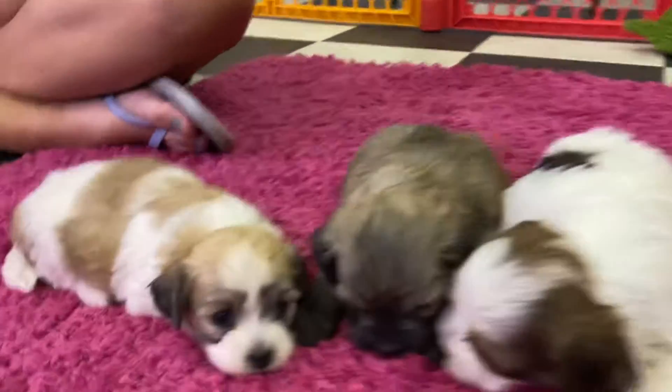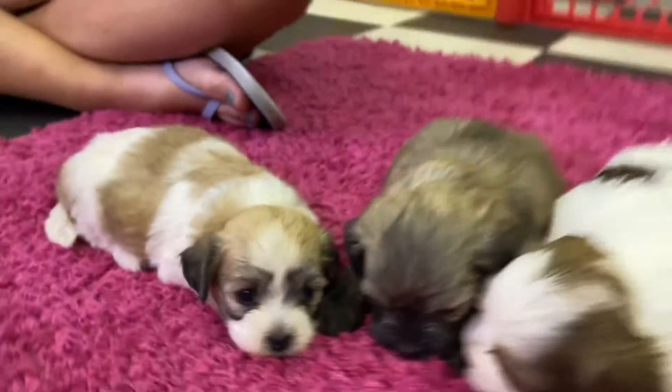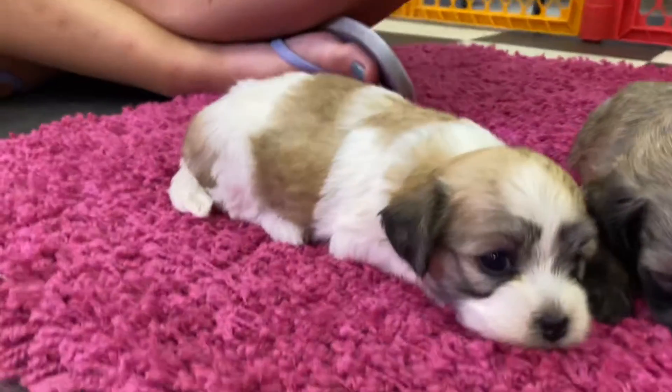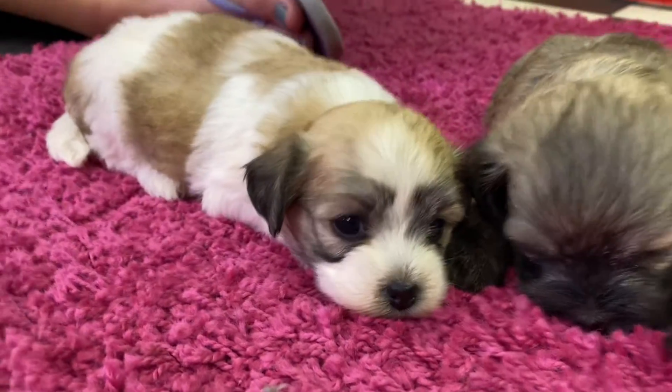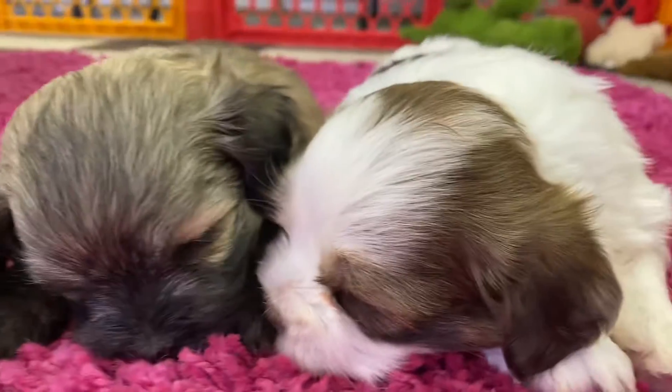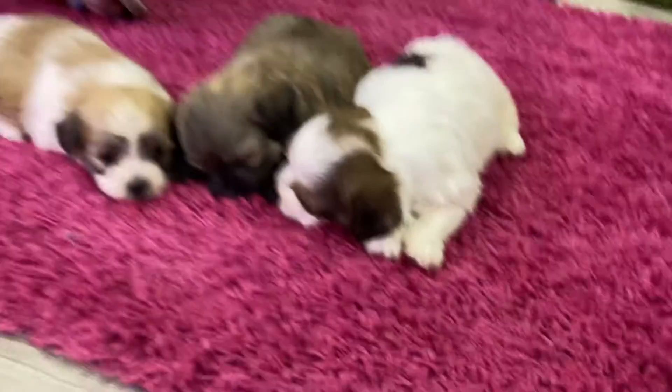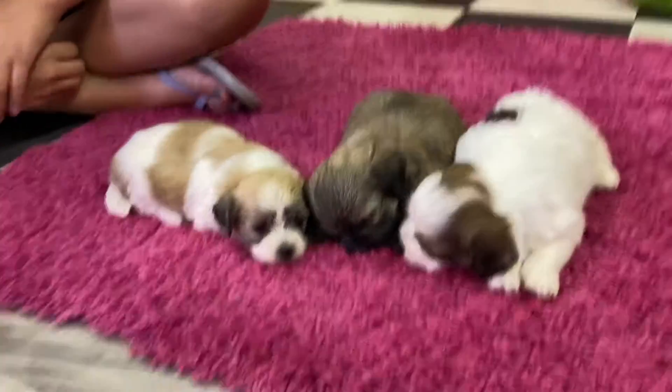Blakely is the girl, and the only one that is sold is Blakely, so Blakely is reserved. But these two little guys, who are sleeping at the moment — maybe we can wake them later to see their faces — but they are available.